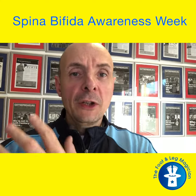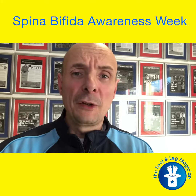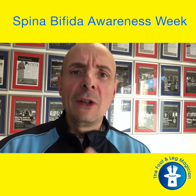On the other side of the continuum, you've got people who've got significant physical difficulties, possibly hydrocephalus as well, may not be able to walk, maybe in wheelchairs, maybe incontinence — so there's quite a difference between the two sides.